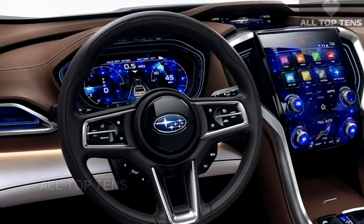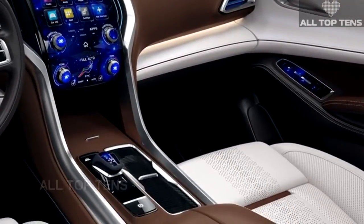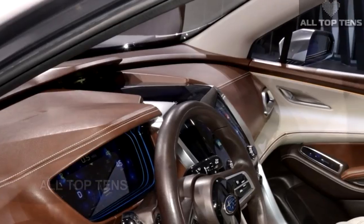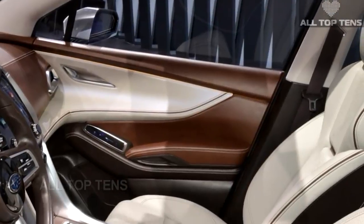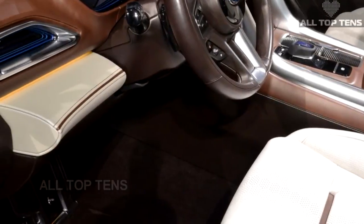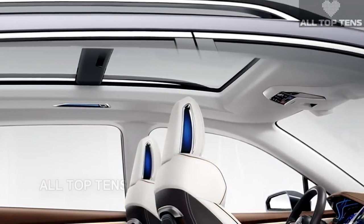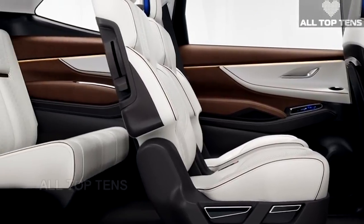It's unlikely this type of futuristic dashboard will make it into a MY 2018 car, but Subaru would be wise to keep it on ice for future models. The production Ascent will ride on a modified version of Subaru's global platform and will be built at Subaru of Indiana in Lafayette, Indiana. The Ascent concept measures 198.8 inches in length, 78.3 inches in width, and 72.4 inches in height, with a 117-inch wheelbase and 275/50 R21 tires. Subaru will sell it exclusively in North America starting in 2018, and you can see the concept in person at the 2017 New York Auto Show.